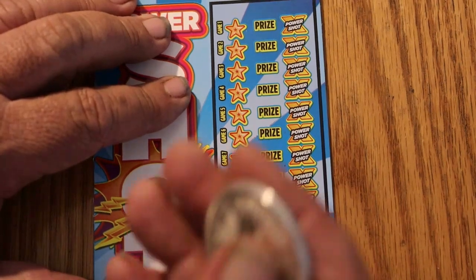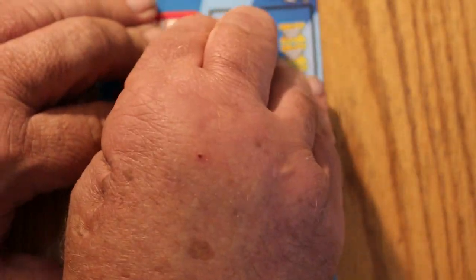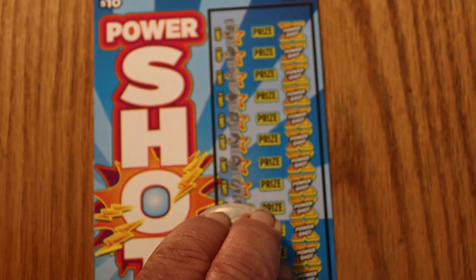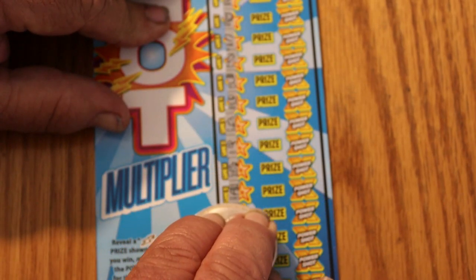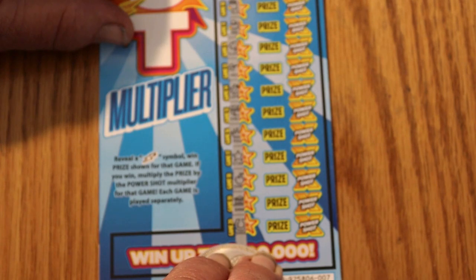007 — the James Bond special. And nothing on that one.